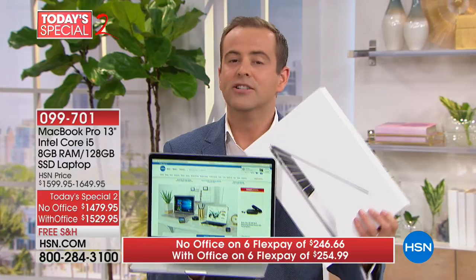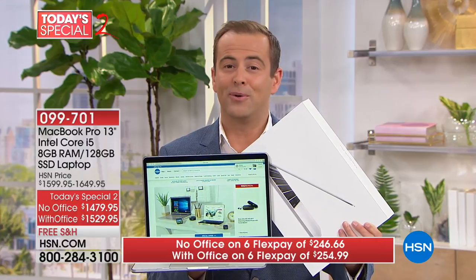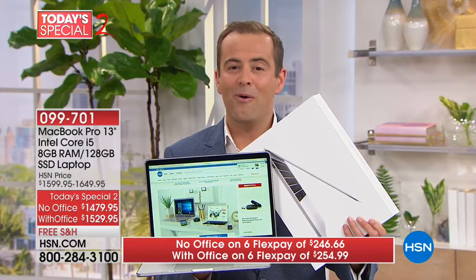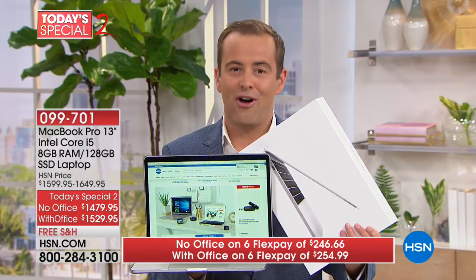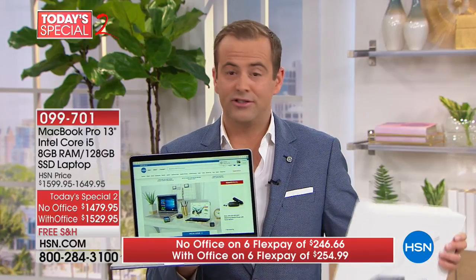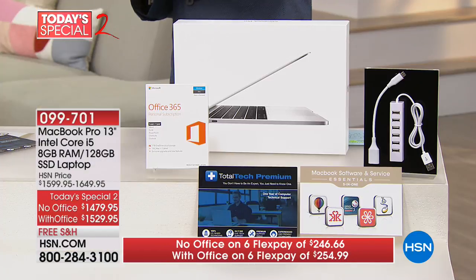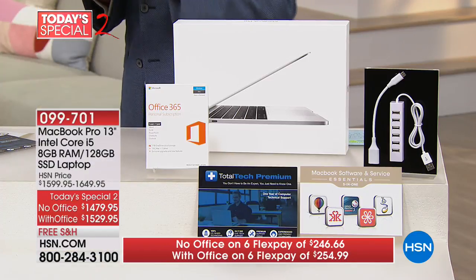Let me be clear — if you call right now to get one of the final few, you can take it home for just $250 direct to your house. That's why we sell these so quickly. We just don't do Apple products unless we can do it on FlexPay.